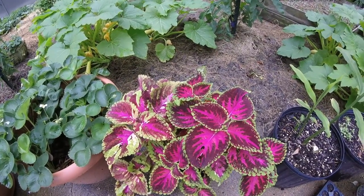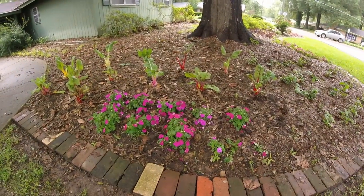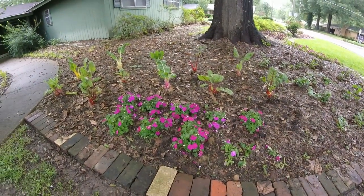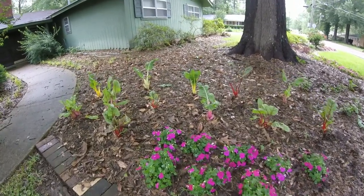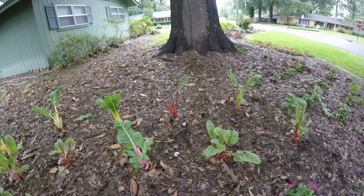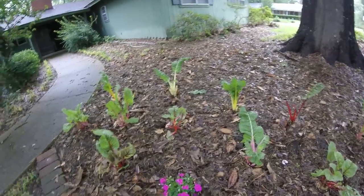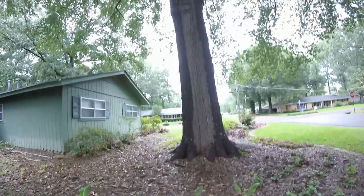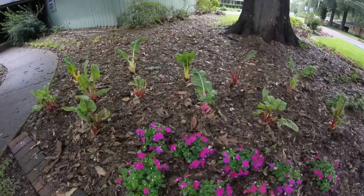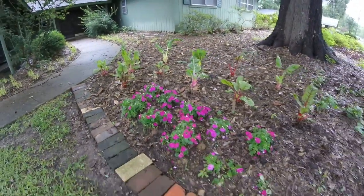I'm going to take you guys around the front and show you the front flower bed now. This is the front yard and we planted some of the impatiens that we started from seed in this bed. And this is some Swiss chard that we had growing in the garden that we needed the row to plant okra. So we moved this Swiss chard around to the front to see if it would grow all summer, because this is a very, very shady area under this great big oak tree. It's very shady out here. We thought it might be shady and cool and this chard might grow here all summer. So we've got chard and impatiens.